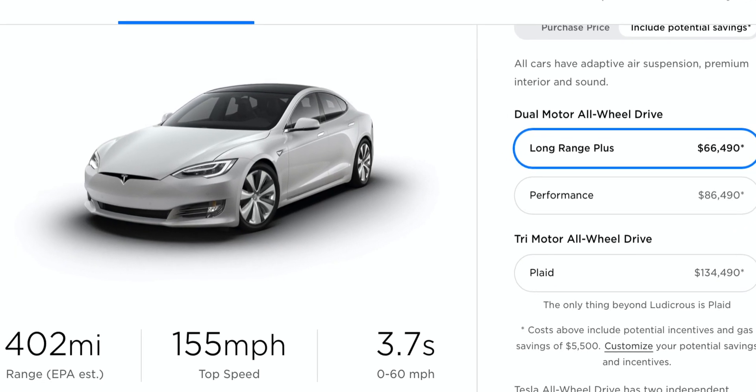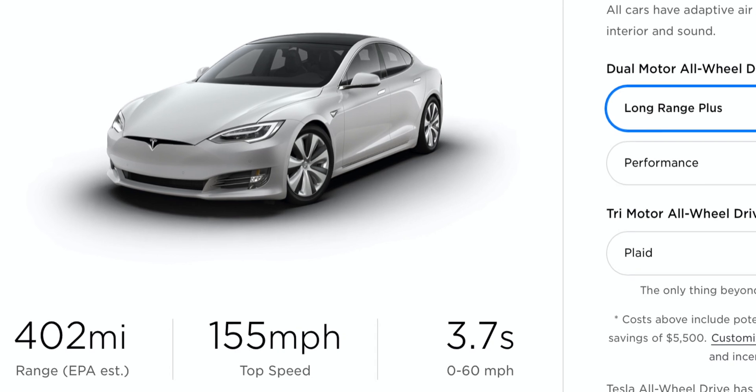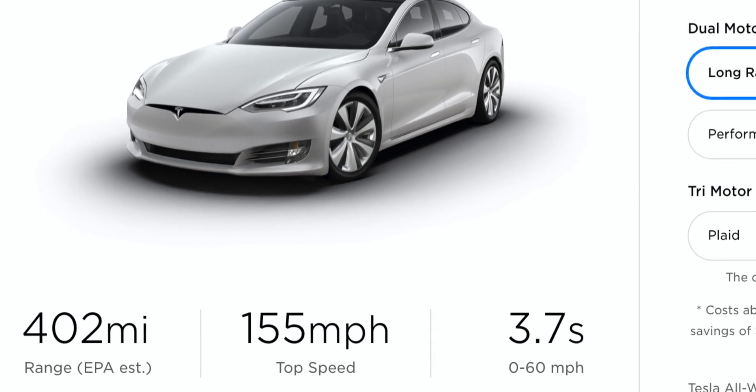A while back the Model S range was about 370 miles, then they bumped it up to about 390. Then Elon said on the earnings call that the EPA left the door open and that drained some battery overnight, so the range was actually lower than it actually is. They redid the EPA test and got a range of 402 miles on the Model S. Apply that same difference to the Model X, and that's basically where you get your efficiency from. The EPA probably didn't test the Model X during that time period, which is why the range has been relatively stagnant.